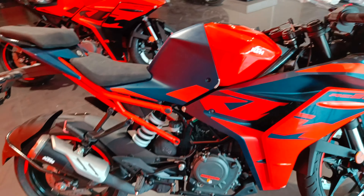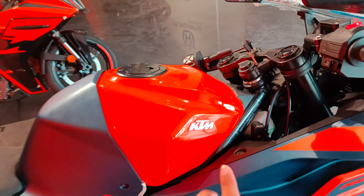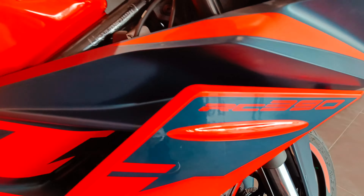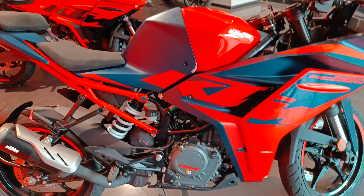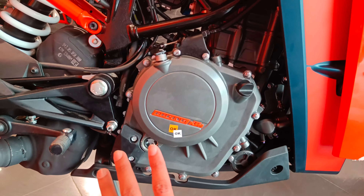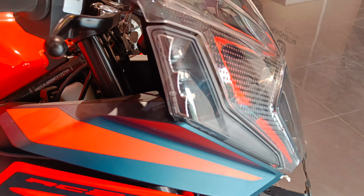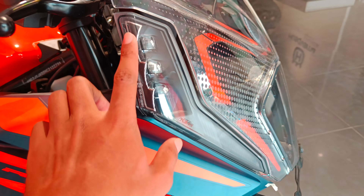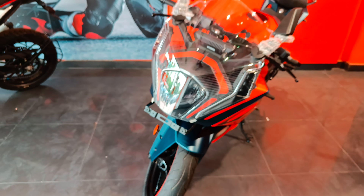Mera personal favorite color ye wala hai - racing blue color jo ki hamare saamne khada hai. Sabse best mujhe lagi iski stitching, aur ismein jo 3D logo diya gaya hai KTM ka, ye kaafi achha dikh raha hai. Yahan par RC 390 ki badging di gayi hai, poore mein KTM likha hua hai, aur engine par 'Racing KTM' dikh jaega. Mirrors pe bhi RC ki badging di gayi hai, aur indicators par bhi RC badging hai.